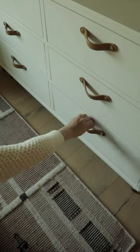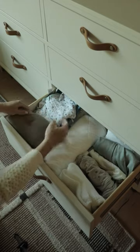And then this last drawer is swaddles, sleep sacks, and crib sheets. Let me know what you guys think.